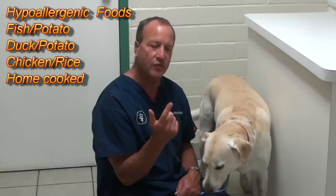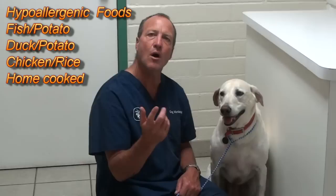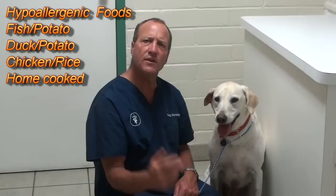Make sure they don't have fleas. Make sure they're eating food without allergens — without wheat, corn, barley, and possibly beef. The best dog food to feed a dog with food allergies is fish and potato, or chicken and rice, and you can even feed homemade food. If you go to my website, Dog Dish Diet, I have a cookbook called Feed Your Pet to Avoid the Vet, and also Dog Dish Diet.